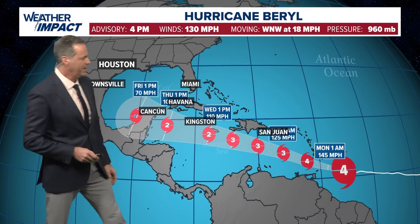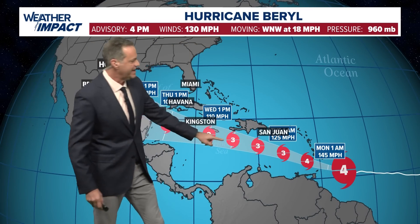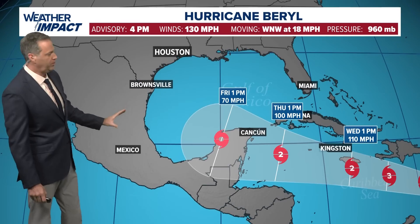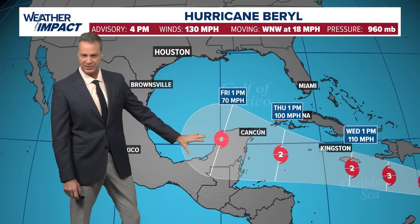The forecast track from the Hurricane Center does take this through as a Category 3, across the Caribbean Sea, perhaps passing just south of Jamaica and south of the island of Hispaniola. And then at the moment, the cone most likely takes the storm into the Yucatan Peninsula.